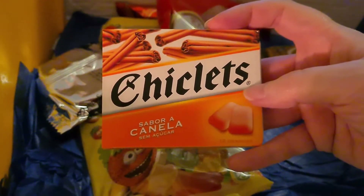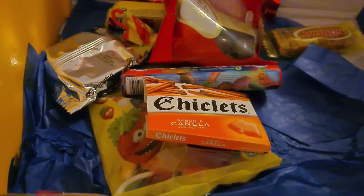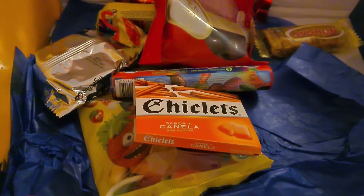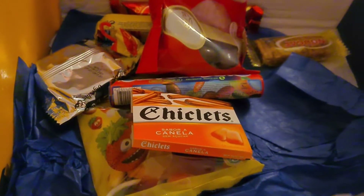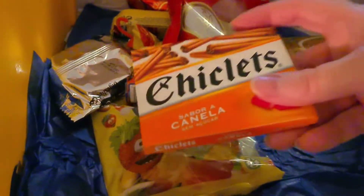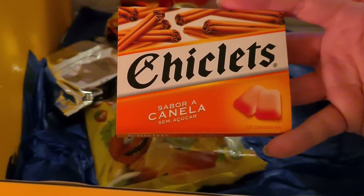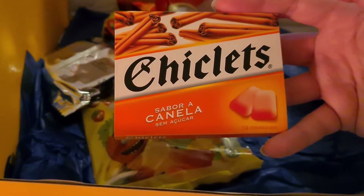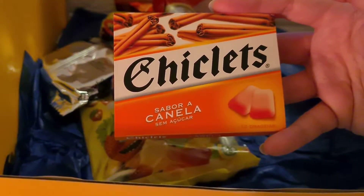Chiclets — I think they look like sugar gum, some more chewing gum. So Chiclets Canela: strong cinnamon flavor chewing gum. Each pack contains 12 pieces of gum and it's also sugar free.